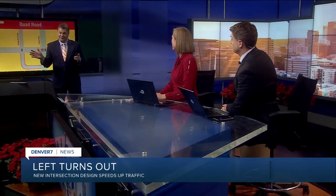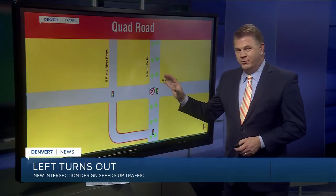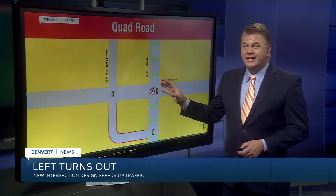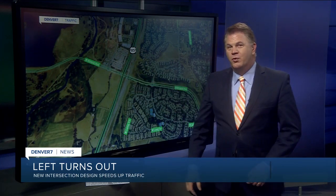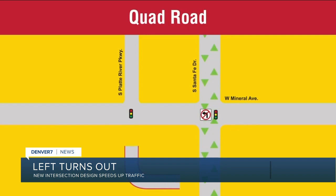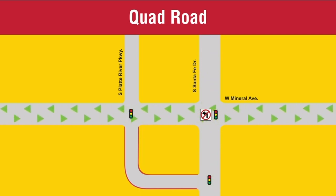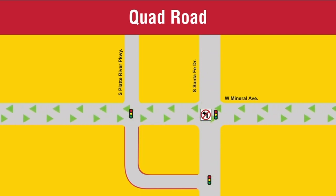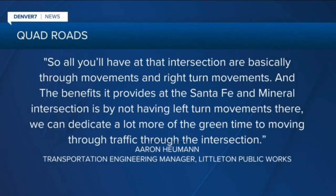You can only go right, and those left turns are diverted onto something called a Quadrant Road, or Quad Road for short. This is the area down by the Mineral Light Rail Station and the Aspen Grove Shopping Center at Santa Fe and Mineral. The Quad Road would be constructed on open land just south and west of the intersection. When finished, that Quad Road is what you would use to make the left that will be eliminated at both Santa Fe Drive as well as from Mineral. So all you'll have at that intersection are basically through movements and right turn movements.